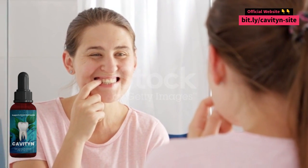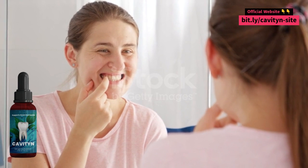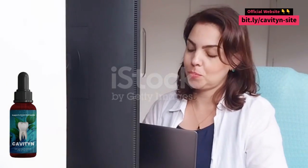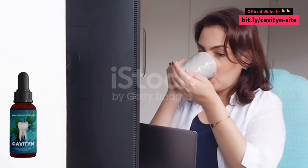Where can I buy Cavityn? Cavityn can be purchased online and at select retailers. Cavityn has received great reviews from customers. Many customers report seeing significant results after just a few days of use.